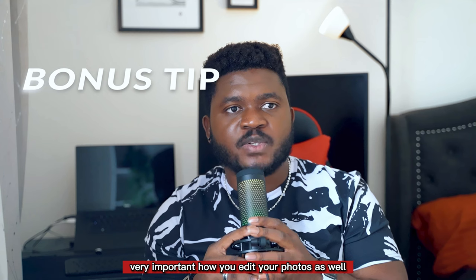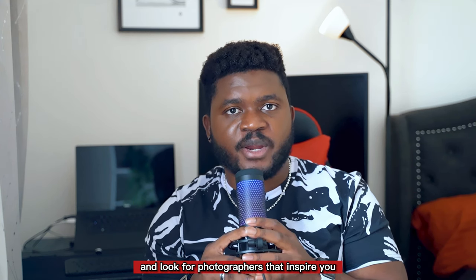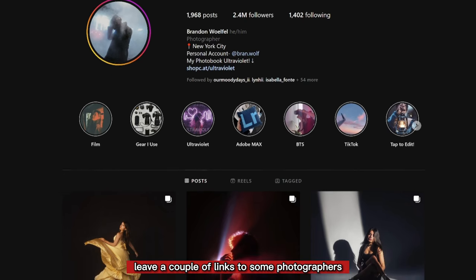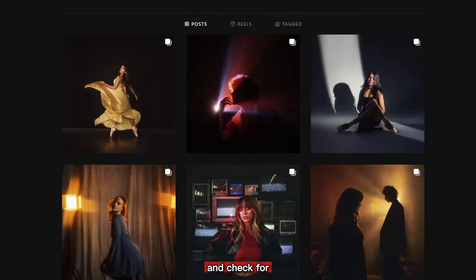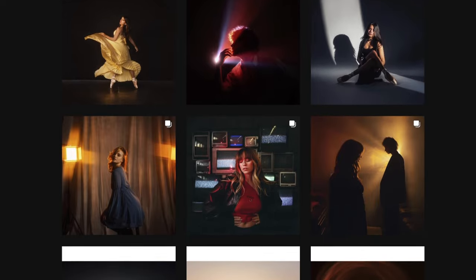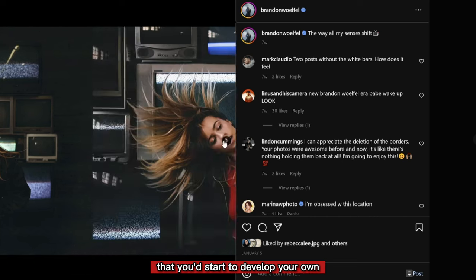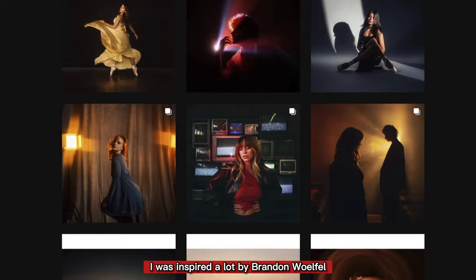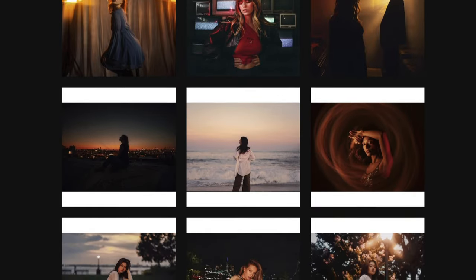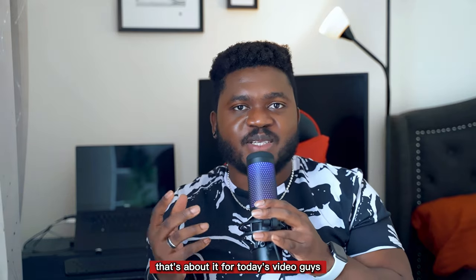As a bonus tip, it's very important how you edit your photos as well. What you can do is go online and look for photographers that inspire you — I'm going to leave a couple of links to some photographers under this video. Look around and check for what photography style you like and try to start editing that way. Maybe over time you'll start to develop your own style. I was inspired a lot by Brandon Woelfel, and he just tells a story with his photos — that was very inspiring.